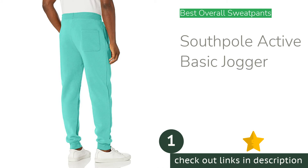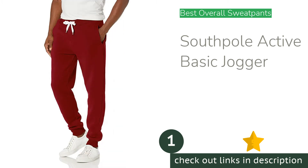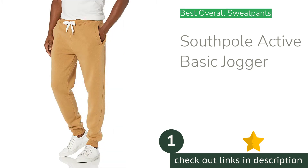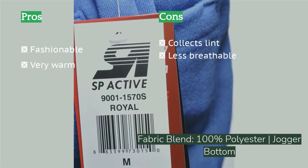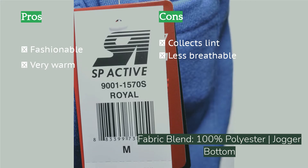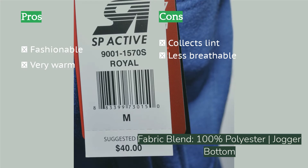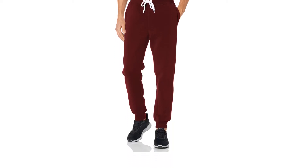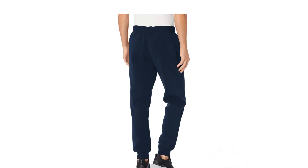The first product on our list is the South Pole Active Basic Jogger. The South Pole men's active basic jogger is not only warm, soft, and snug, but also quite stylish. The jogger style bottoms and slimmer fit give these pants a modern look that you won't think twice about wearing around town while running errands. Offering a large number of colorways, you'll have plenty of options to match your wardrobe. The 100% polyester material is surprisingly soft and appears quite durable, and the thick material and snug fit make this pair incredibly warm.